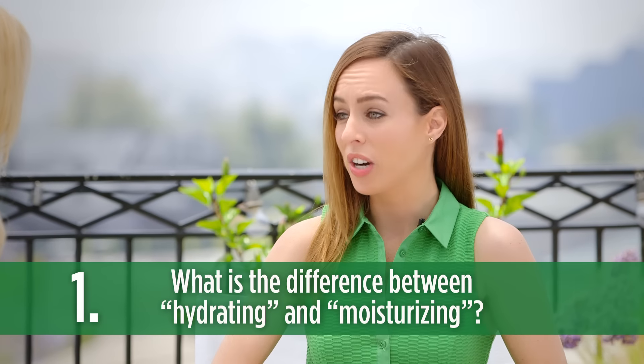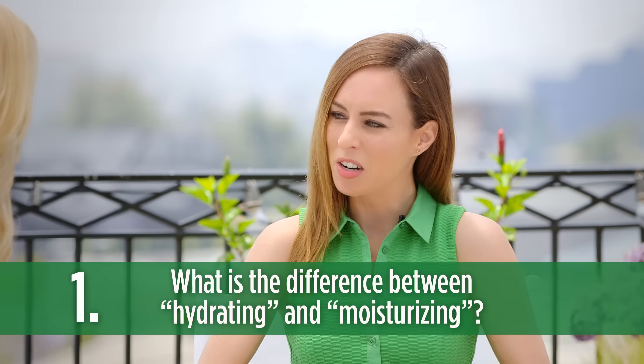We hear a lot that it's important to hydrate and moisturize the skin, but what's the difference between hydrating and moisturizing? A lot of people don't realize there is a difference. Moisturizing forms a barrier film on the skin's surface to prevent moisture loss, and this makes the skin feel softer and smoother. Hydrating, on the other hand, refers to making the skin plump and supple by replenishing those skin cells with water and moisture.